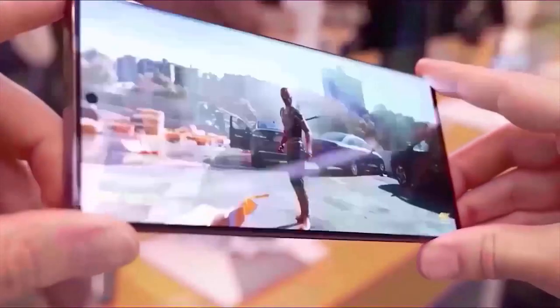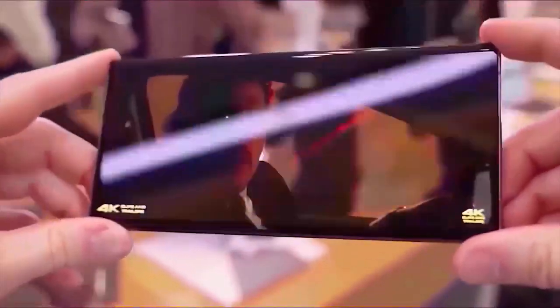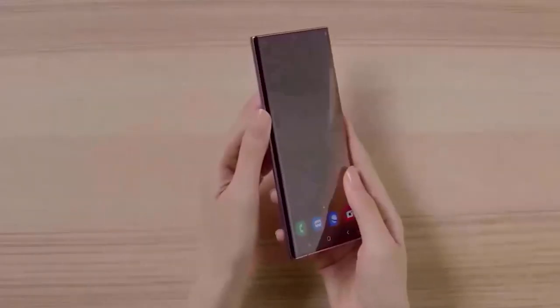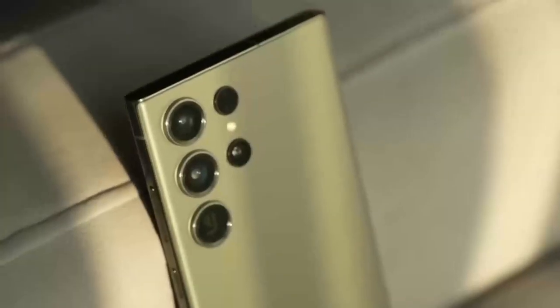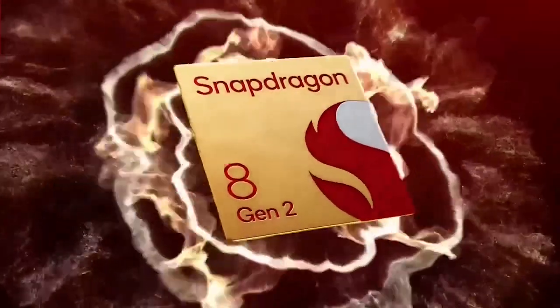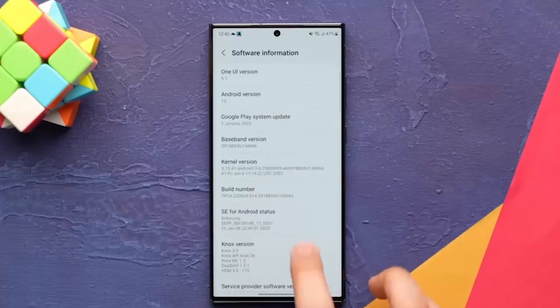Let's take a look at what is happening on the processor side. The main difference comes in the chipset each phone has. The S23 Ultra housed the Snapdragon 8 Gen 2, which delivers impressive performance.